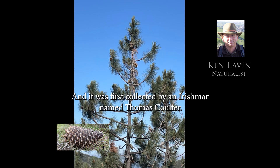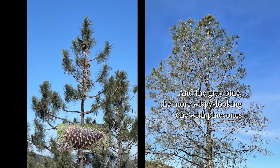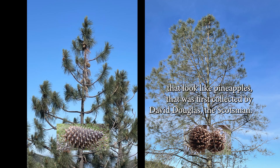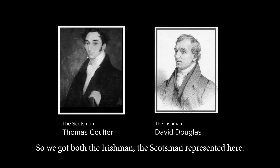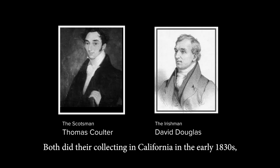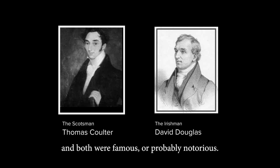The coulter pine was first collected by an Irishman named Thomas Coulter. And the gray pine — the more wispy looking one with pine cones that look like pineapples — was first collected by David Douglas, the Scotsman. So we got both the Irishman and the Scotsman represented here. Both did their collecting in California in the early 1830s, and both were famous — or probably notorious.